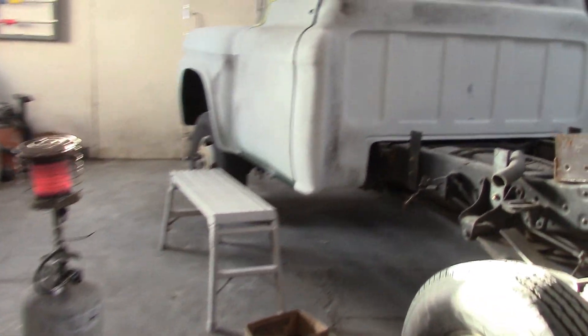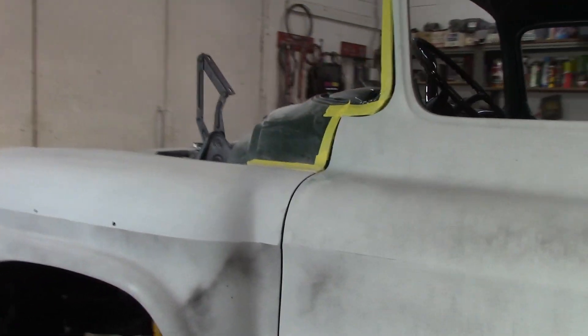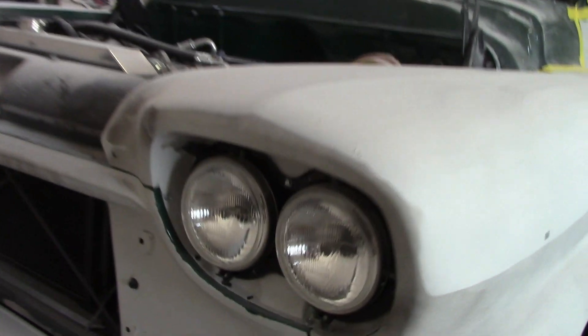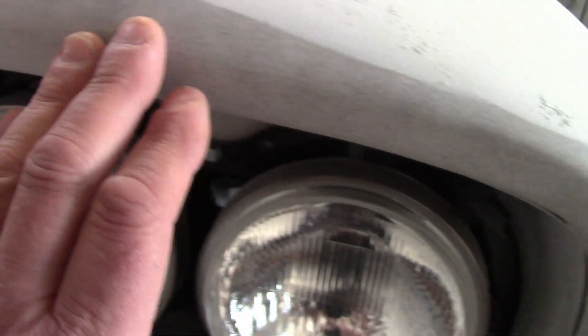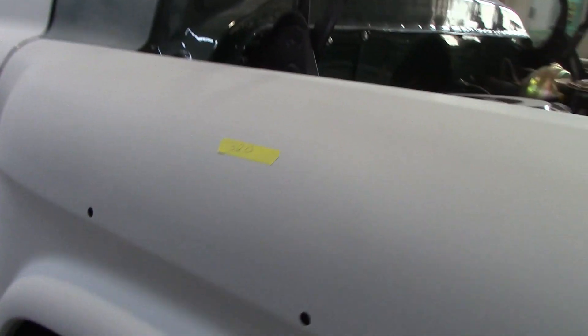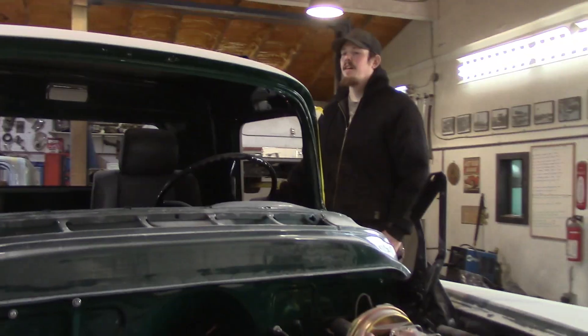Over here we got the '58. Sean has been blocking away on it getting it prepped - this is going for paint next Wednesday. You can see where he's blocking, he's got his guide coat on there. It's looking really good, the hood's off and he's got it over in his bay. He's got his notes so he knows where he left off - 320, then he'll go to 400, then 600. He did all the roof already up there too.